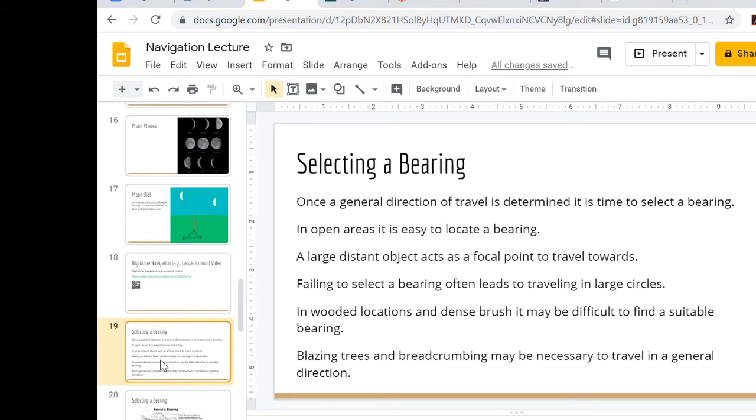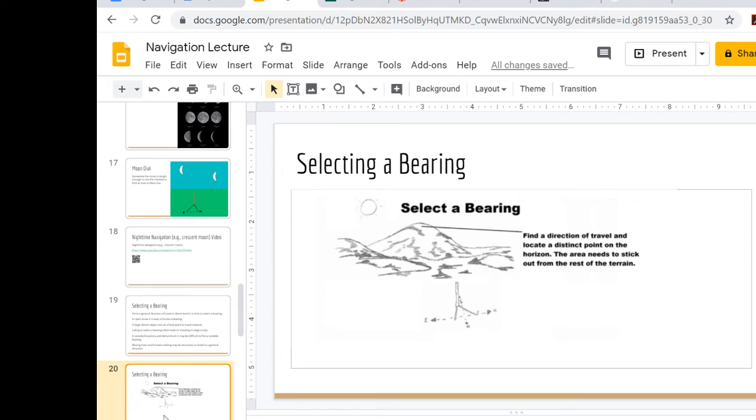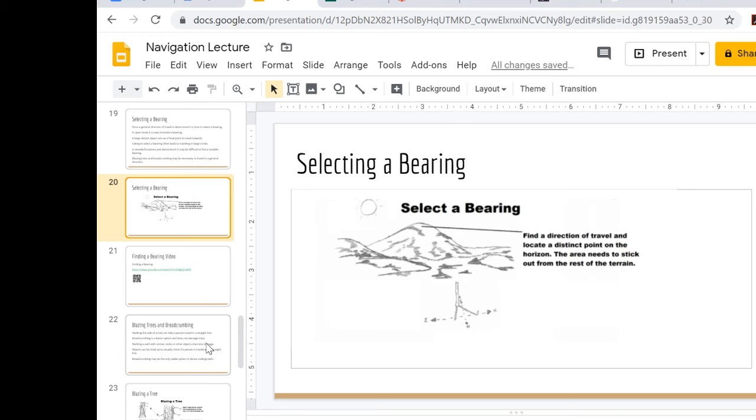Once you have a general direction, if it's an open area, you can select a bearing by finding a large, easily identifiable point in the distance that lines up with your direction of travel. Walk toward it, then reset and check your direction again once you reach it. For example, if I need to go south and I can see a mountain peak in that direction, I travel toward it and then set up another sundial to verify I'm still on course.